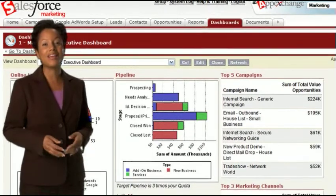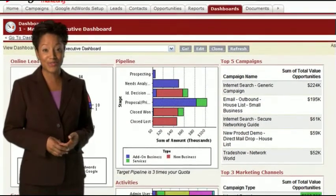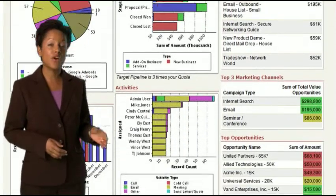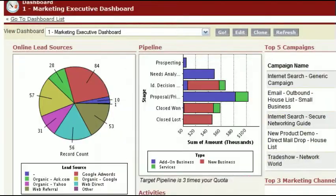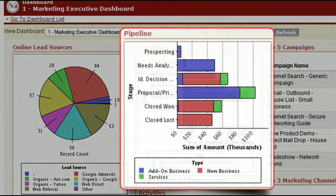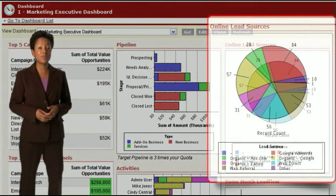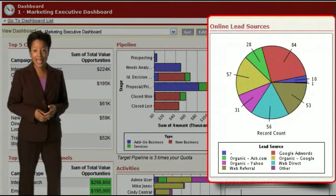Salesforce shines a spotlight on the activities that generate the most revenue, tracking every marketing lead through the complete sales process for automatic ROI analysis of each campaign. Now you can make sure that every marketing dollar is spent on the activities that have the biggest impact. Out-of-the-box reports give you visibility into response rates, lead generation, and the pipeline and revenue associated with your campaigns.